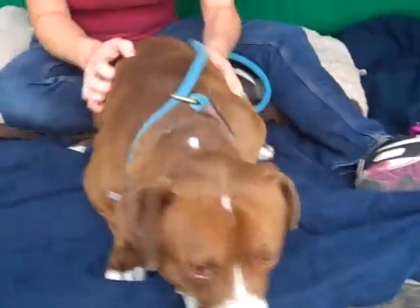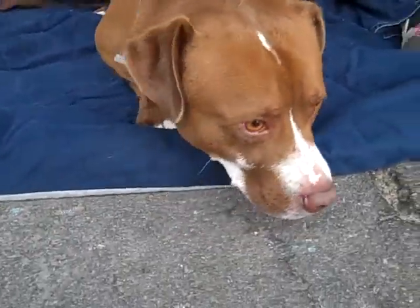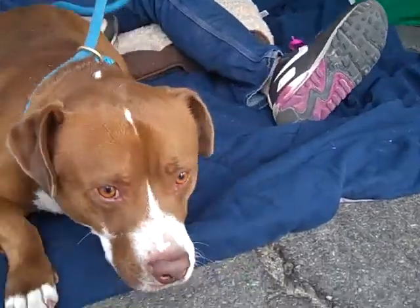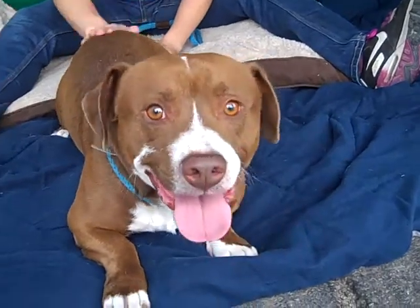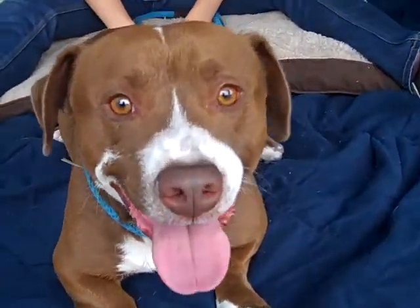This is Jake and Jake's ID number at the Baldwin Park Shelter is A4960415. He is a brown and white male Staffordshire Bull Terrier, about three years old.